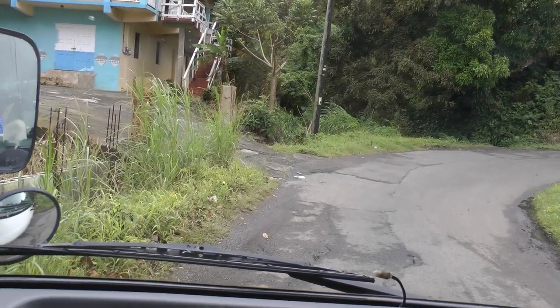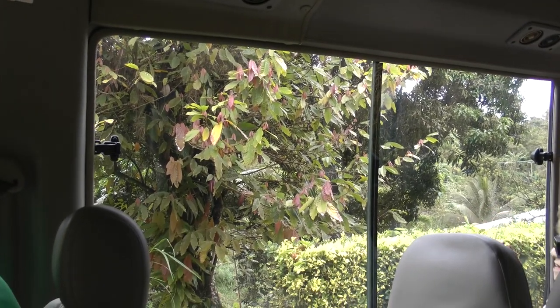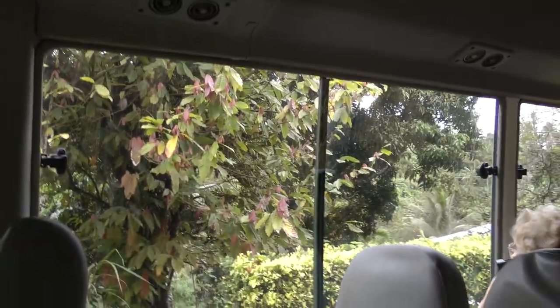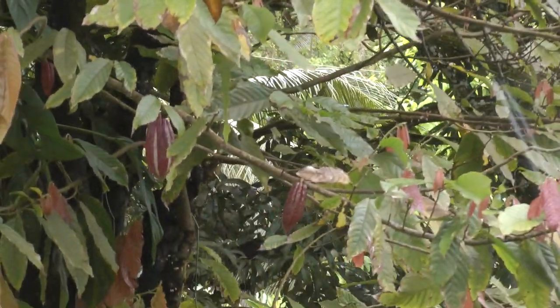There's a chocolate tree right there. Cocoa — the one we export. You see some purple pods in there? It's very hard to see. There's some yellow ones also. The cocoa pods, they're right in there.